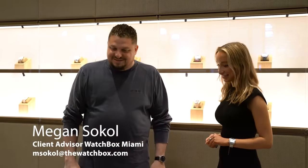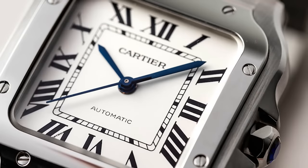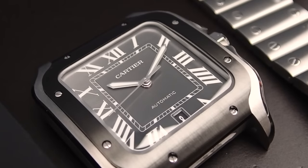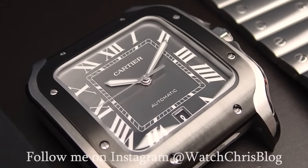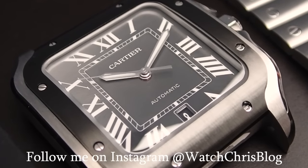We are in Watchbox, Miami, and we are looking at some watches with Megan. She has a Santos on. In the day and age where everybody's so obsessed with independence, I think it's always important to pay tribute to the classics. The Santos, for me, has always been a watch that's elegant and timeless, and it always looks good on my wrist no matter what I'm doing. A watch is all about how it makes you feel — it gives me that boost of confidence.